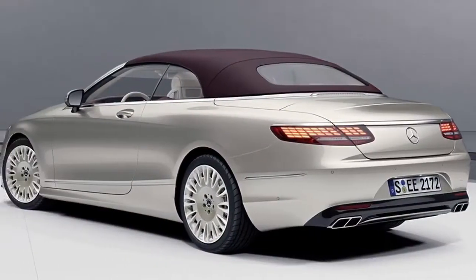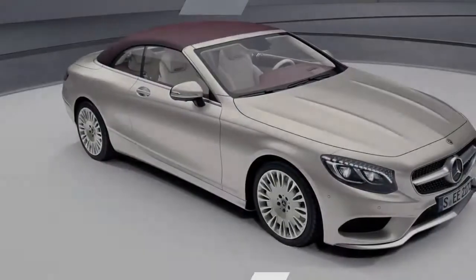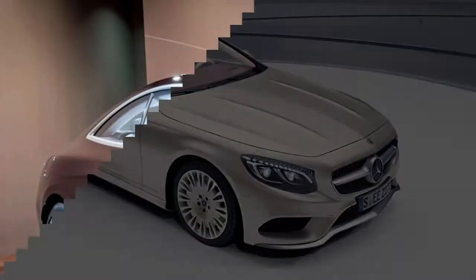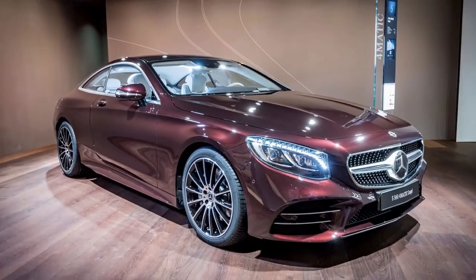For added luxury, the Napa leather extends to the armrests, dashboard, and door center panels. Also look for special floor mats in Titian red or porcelain, and door sills with illuminated Mercedes-Benz lettering.